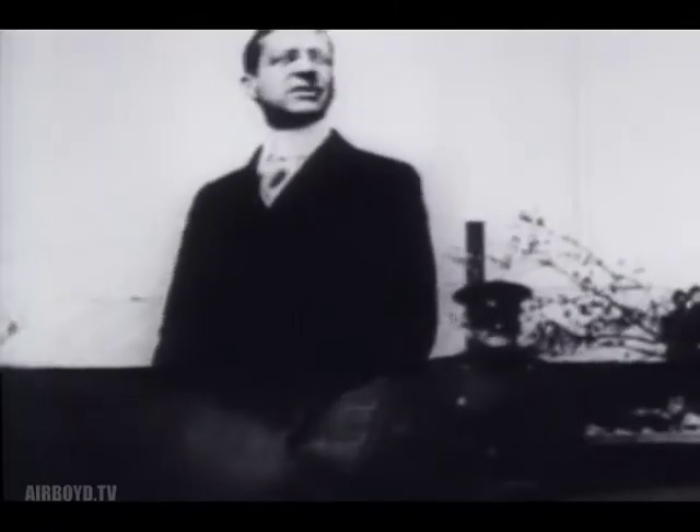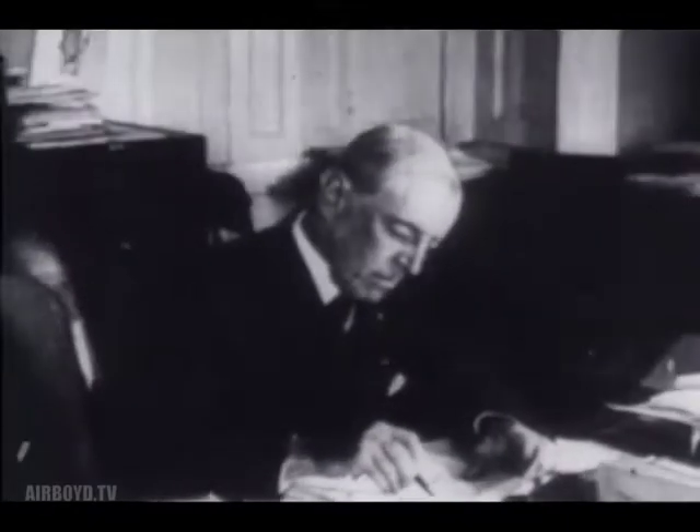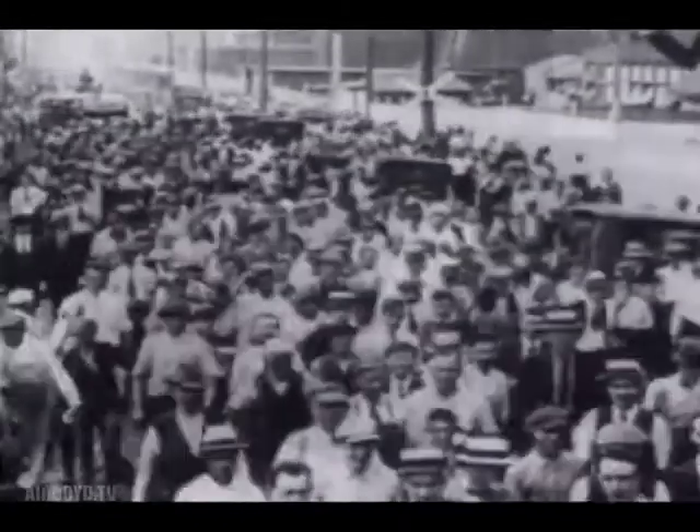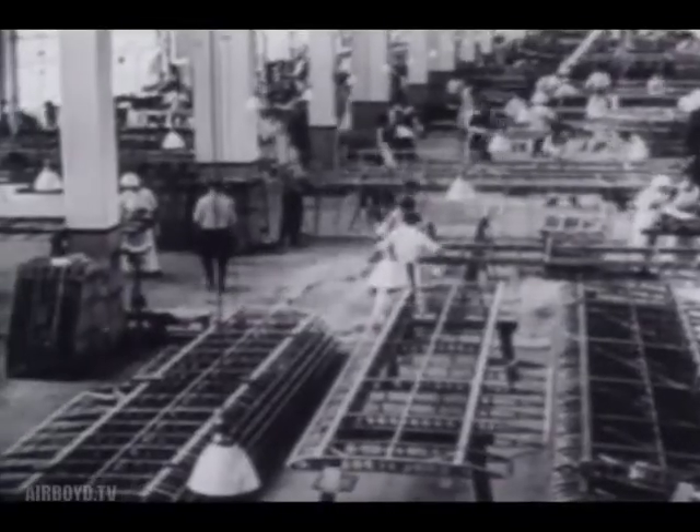Secretary of War Baker urged the nation to back the buildup of a vast air fleet. Congress rushed through a bill appropriating $640 million for the buildup of American air strength, and President Wilson signed it on July 24, 1917. A large-scale production of airplanes was initiated.